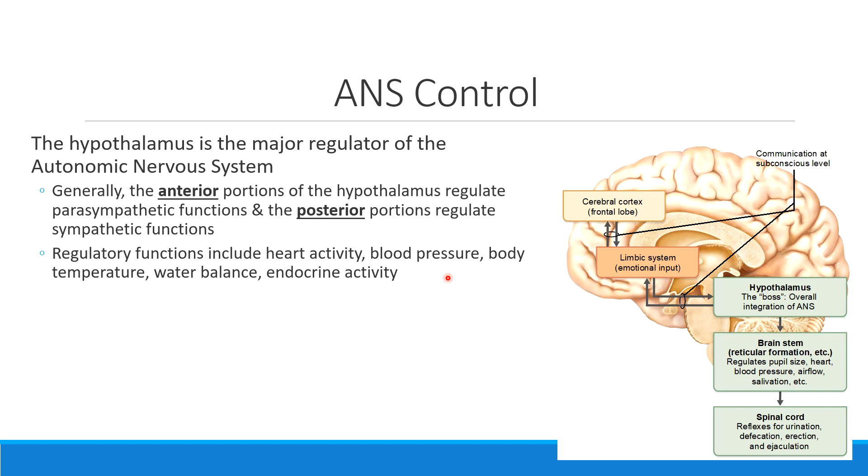There are many different activities that the autonomic nervous system controls. A quick reminder that it's very involved in things related to the cardiovascular system, but the hypothalamus is also very important in regulating your body temperature and maintaining things like the endocrine system or water balance.